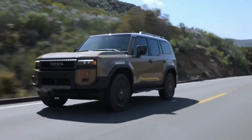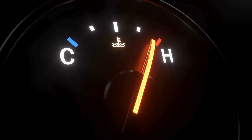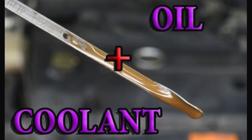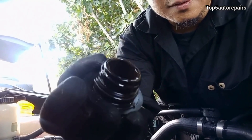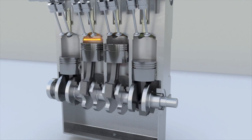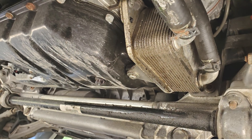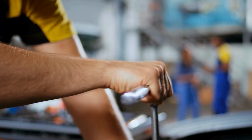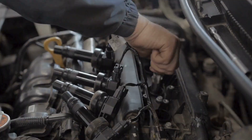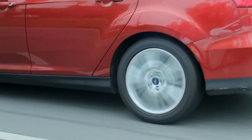Reason number four: faulty oil cooler. Many modern cars use an oil cooler to regulate engine oil temperature, preventing it from getting too hot under extreme conditions. If the internal seals of the cooler fail, coolant can mix with the oil, leading to contamination. A faulty oil cooler can also cause overheating and reduced oil pressure, which increases engine wear. Signs of oil cooler failure include milky oil, overheating, and visible leaks around the cooler. Replacing the oil cooler and flushing the oil system is necessary to prevent long-term damage.